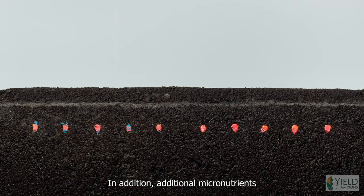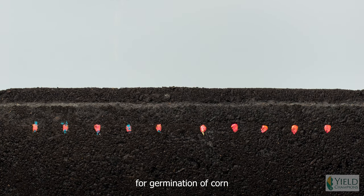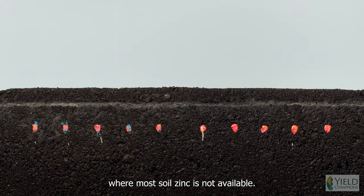In addition, micronutrients are added to the seed treatment, especially zinc, which is necessary for germination of corn in cold soil temperatures where most soil zinc is not available.